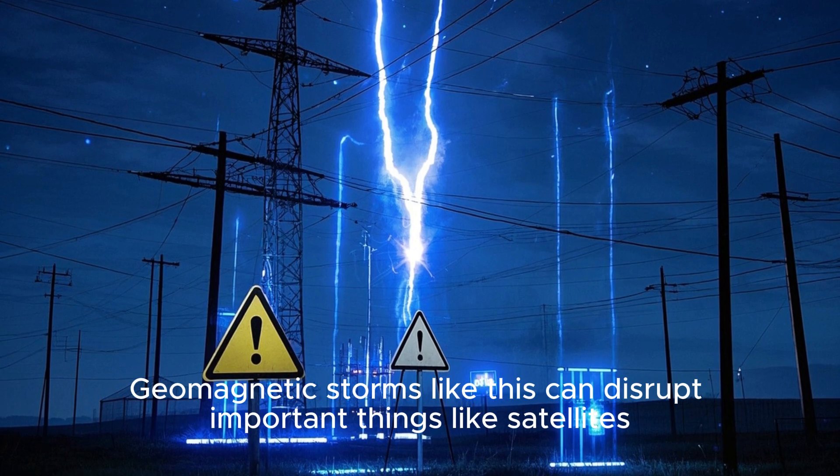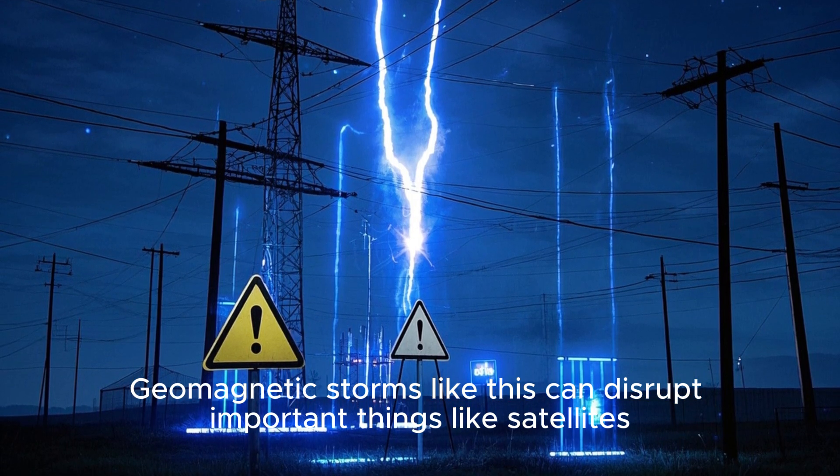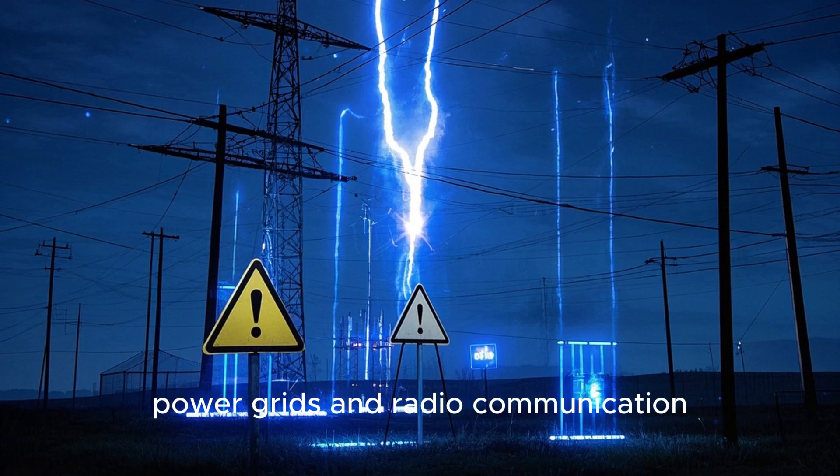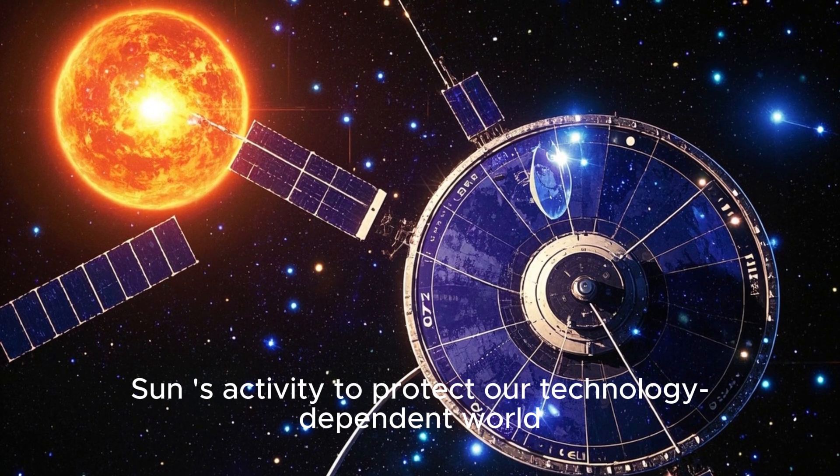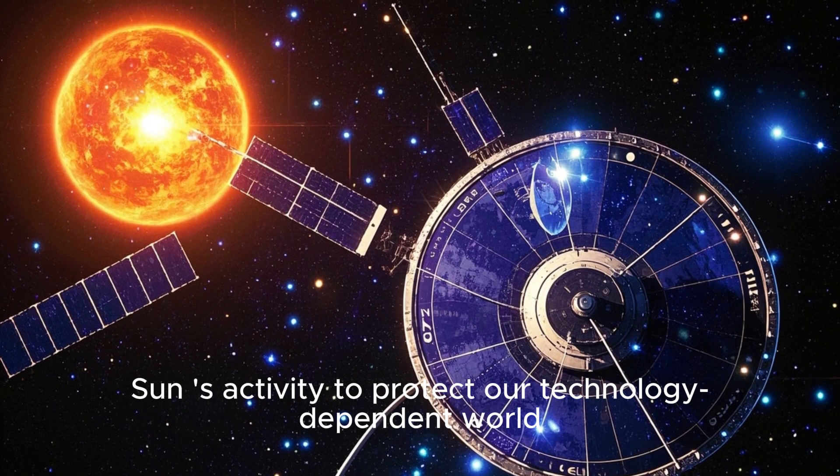Geomagnetic storms like this can disrupt important things like satellites, GPS signals, power grids, and radio communication. That's why space agencies and governments keep a close eye on the sun's activity to protect our technology-dependent world.